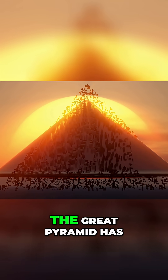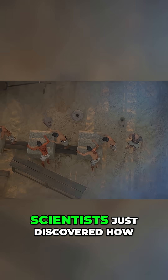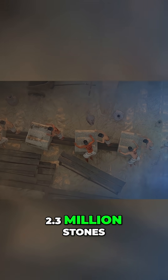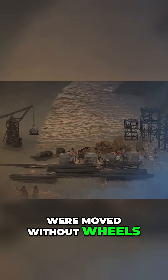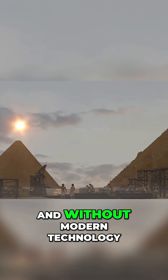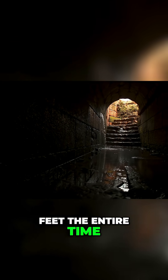For 4,500 years, the Great Pyramid has been hiding a secret in plain sight. Scientists just discovered how 2.3 million stones, each weighing as much as a car, were moved without wheels, without pulleys, and without modern technology. And the answer? It's been under our feet the entire time.